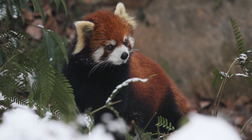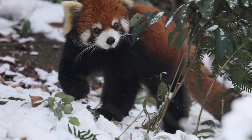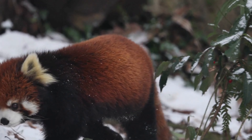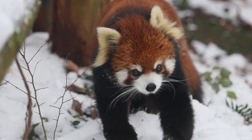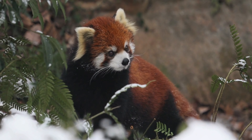Red pandas exhibit playful behavior, especially in snow-covered environments. They frolic and roll around in the snow, displaying joyful antics that are both endearing and entertaining to observe. This playful demeanor adds charm and appeal to their personality.